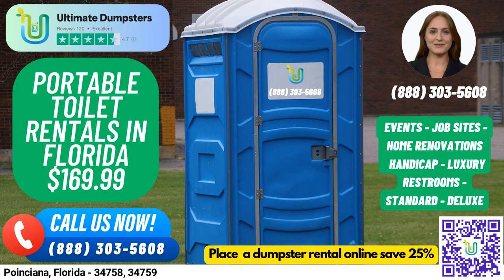Our nationwide coverage means we can deliver to over 50,000 cities across 50 states and three countries, ensuring that no matter where you are, you can count on us to provide the best and cheapest local providers. With our 4.5-star rated reputation, you can trust us to deliver quality service every time.